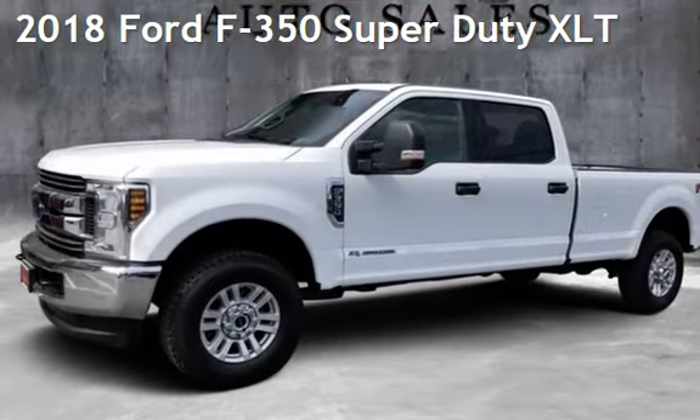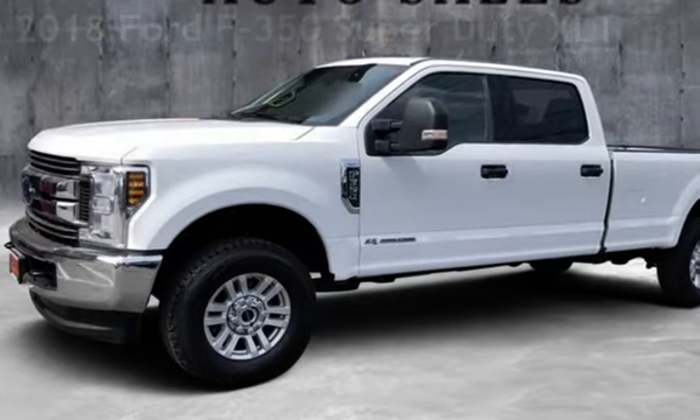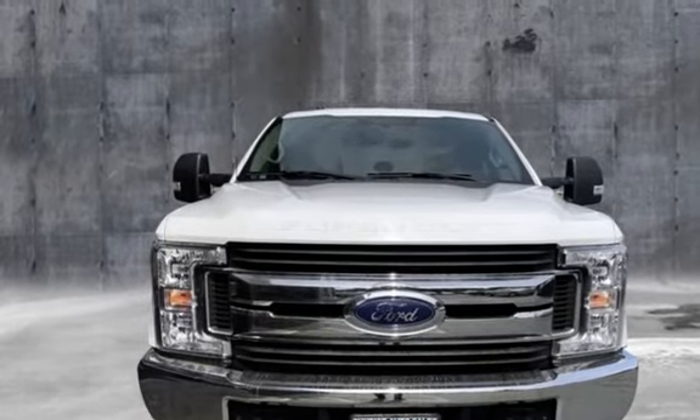Check out this pre-owned 2018 Ford F-350 Super Duty. This four-door truck has an 8-cylinder, 6.7-liter V8 engine, with 4-wheel drive, and an automatic transmission.